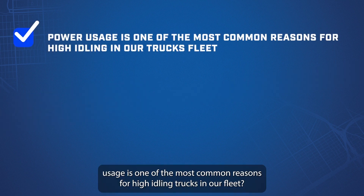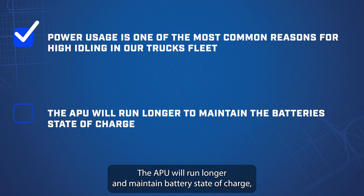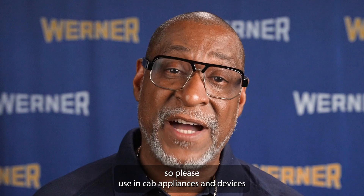Did you know power usage is one of the most common reasons for high idling trucks in our fleet? If there is too much or constant power draw, the APU will run longer to maintain battery state of charge, so please use in-cab appliances and devices only when needed.